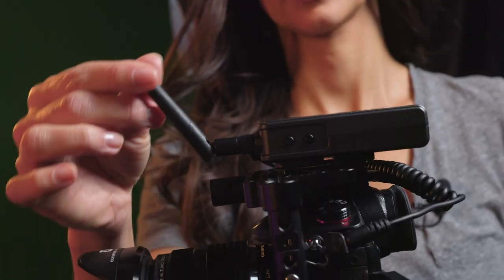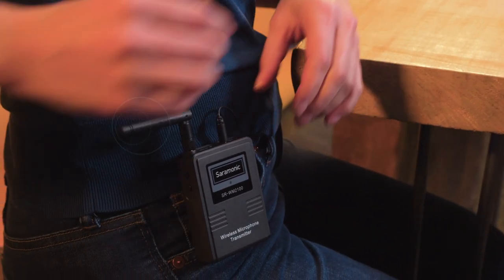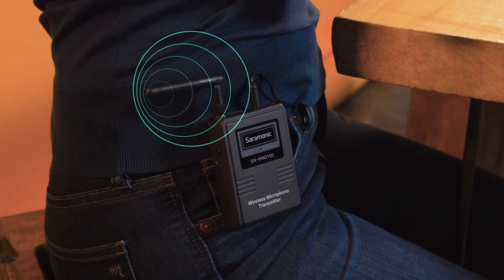The transmitters and receiver both feature positionable antennas, and the transmitters deliver a powerful 5-milliwatt RF output, giving you the ability to get the best wireless signal possible with an impressive range of 239.7 feet line of sight — much more than other systems in its class.